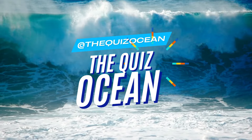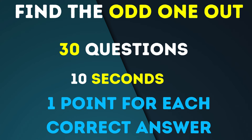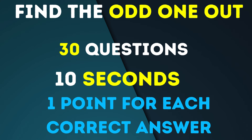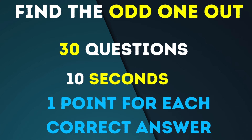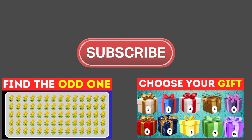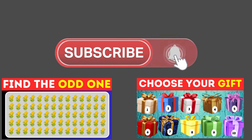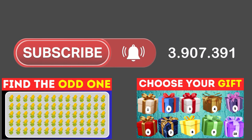Welcome to the Quiz Ocean. We've prepared 30 intriguing challenges, giving you just 10 seconds to spot the odd one out. Are you ready to test your observation skills? Let's set sail. Before we plunge into the depths of our quiz, remember to subscribe to our channel for more brain-teasing fun just like this.